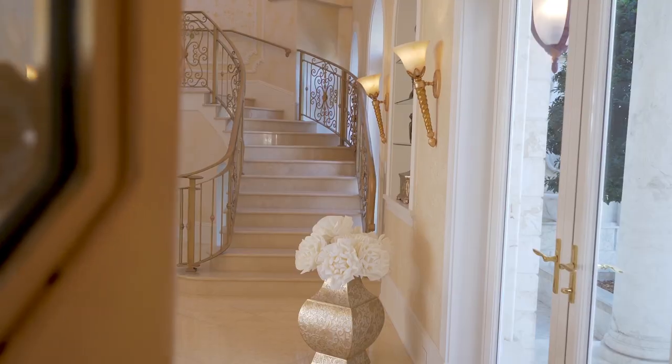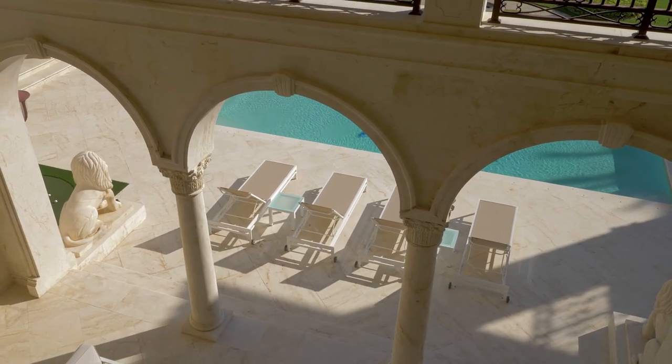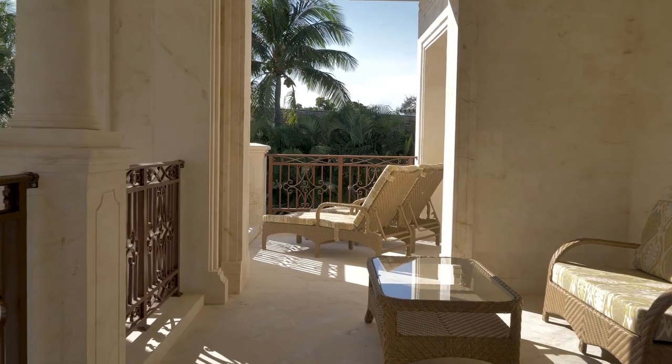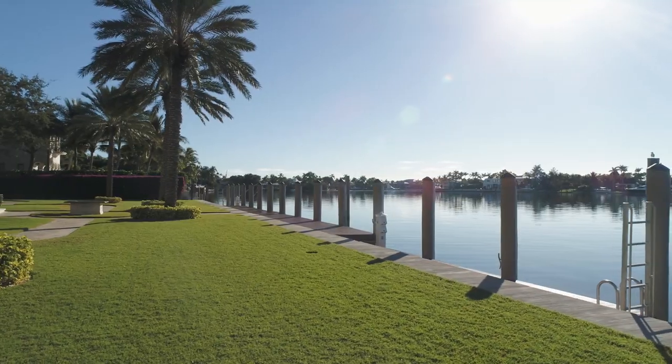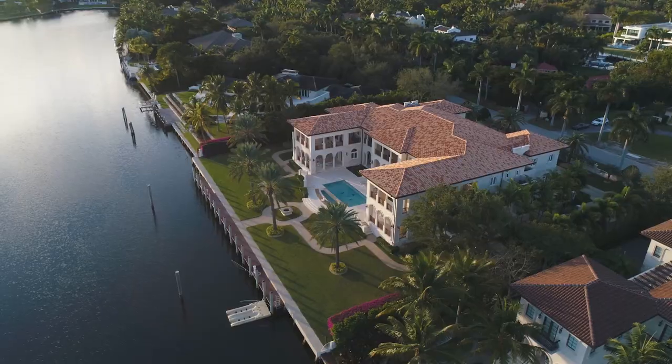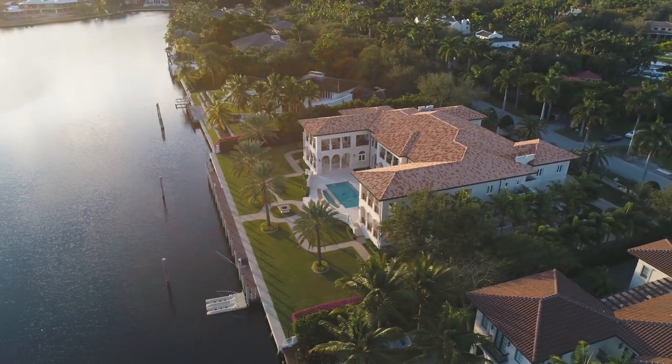It is a very peaceful, very quiet area. Neighbors are out walking their dogs, riding their bikes. There are community events as well, and yet we're super private and secure.